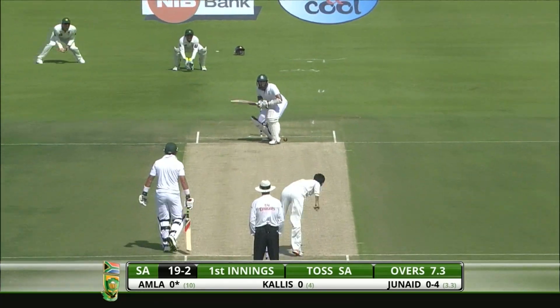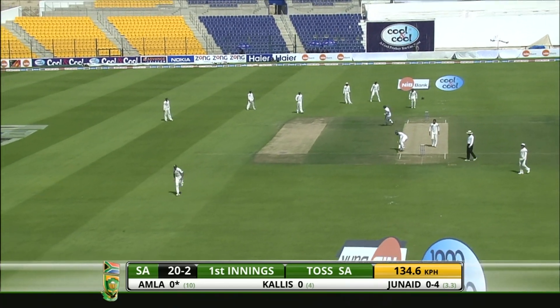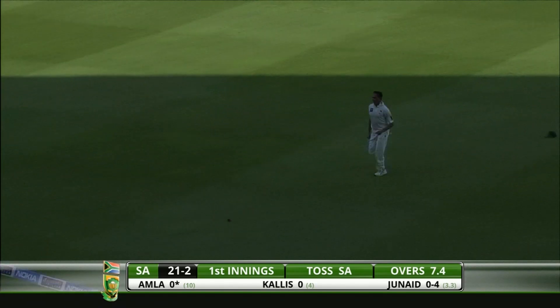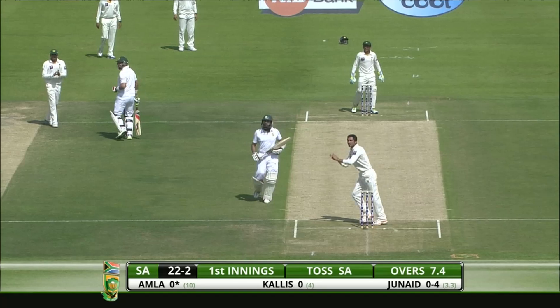Just dropped short with the fielder there. Nicely played — the straight drive, full face of the bat. Won't run away to the boundary, but a comfortable three for Hashim Amla.